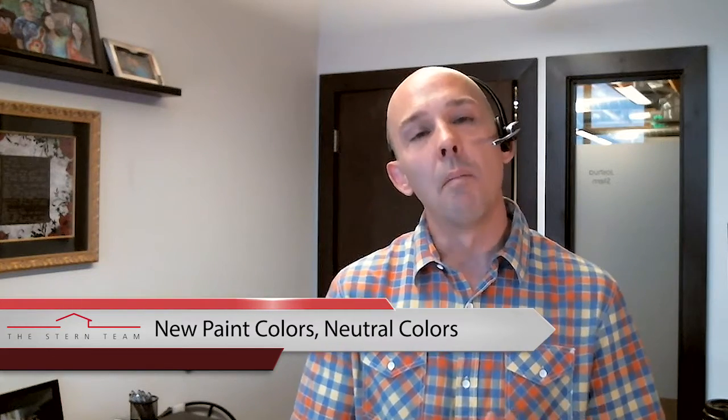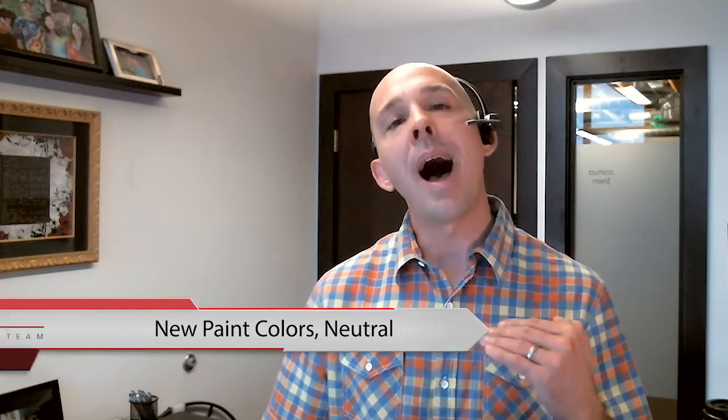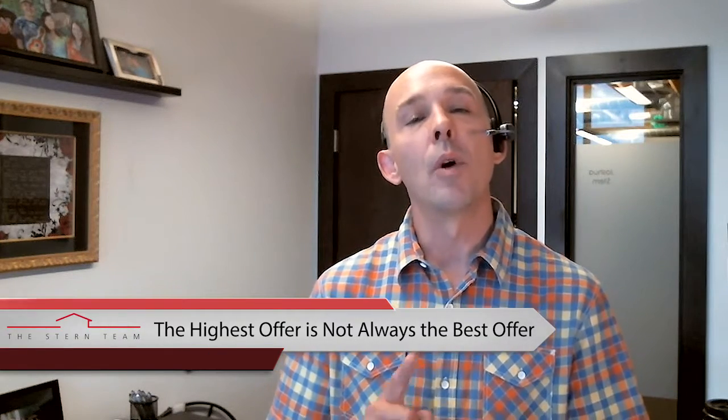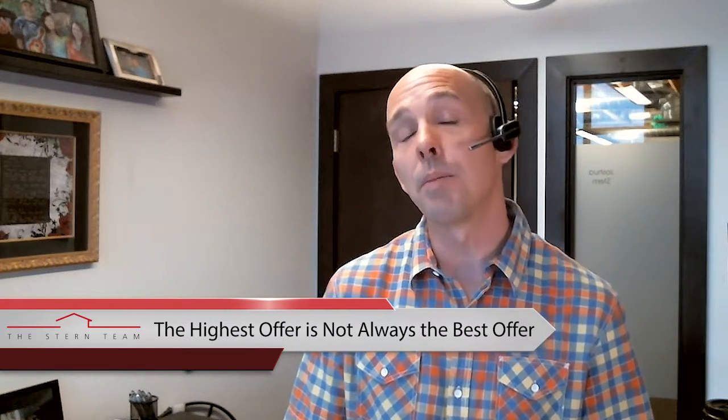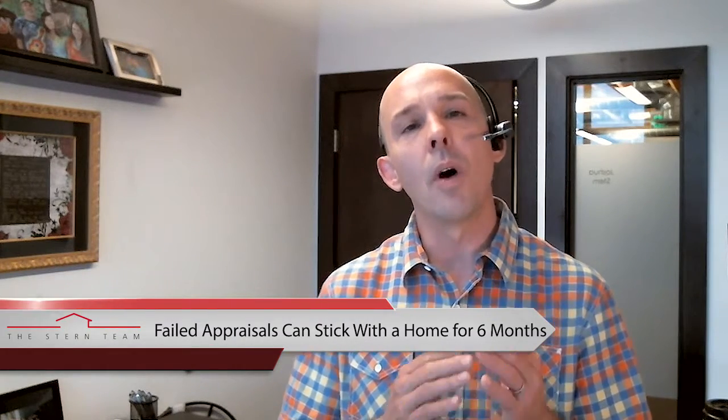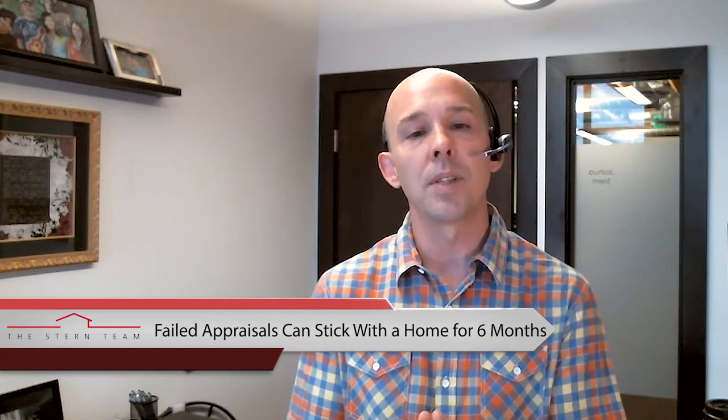Now, also remember: when you create a multiple offer environment, the highest offer is not always the best offer. Think about how much earnest money these buyers have on your property and their ability to qualify. Did you get a pre-approval letter or a pre-qualification letter? Did your agent call and inspect what they expect with the lender? How far have the buyers gone through the application process? Also, buyers commonly ask for closing costs — sometimes they try to build this on top of your asking price and then ask you to contribute that money back. That's a risky proposition in this market and you may end up with a failed appraisal, which can stick with your property for up to six months.